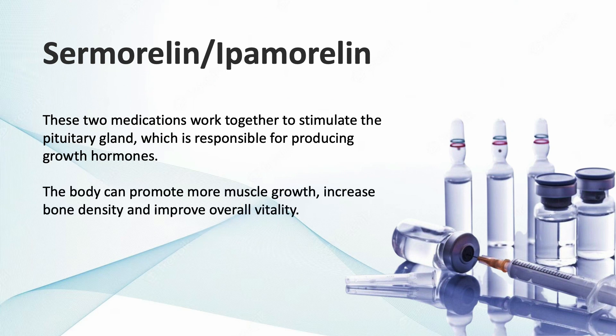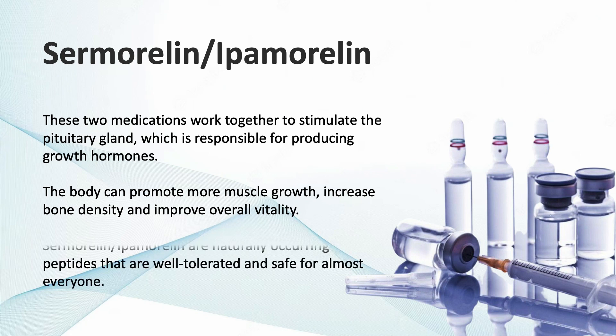By increasing the amount produced, the body will be able to promote more muscle growth, increase bone density, and improve overall vitality. Unlike actual growth hormone, Cermorlin and ipamorlin are naturally occurring peptides that are well-tolerated and safe for almost everyone.